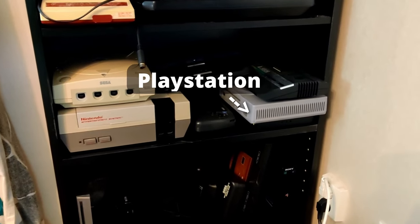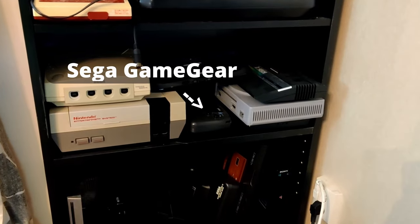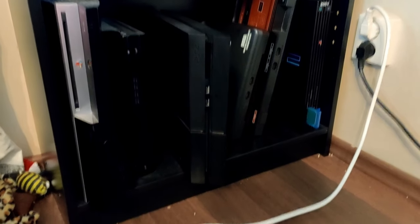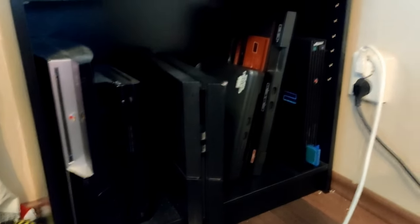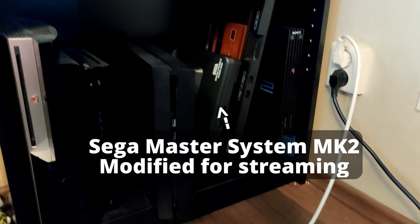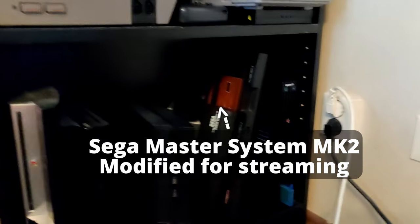We also have a NES, Dreamcast, PlayStation, Atari, a Wii U pad, and the Game Gear. Down here we've got some special stuff: a PlayStation 3, a Wii U, a PlayStation 4, a Master System on its head, a PlayStation 2, and a Master System MK2 that's been modified for streaming.